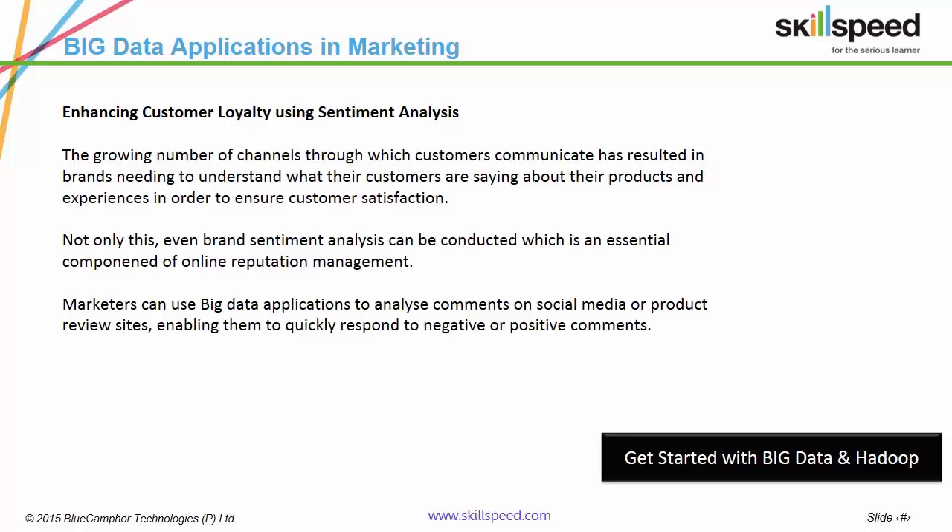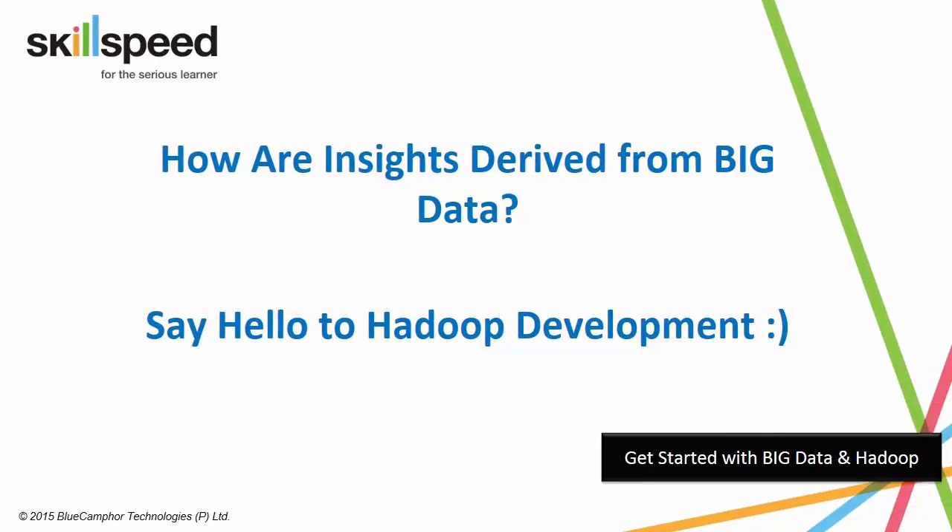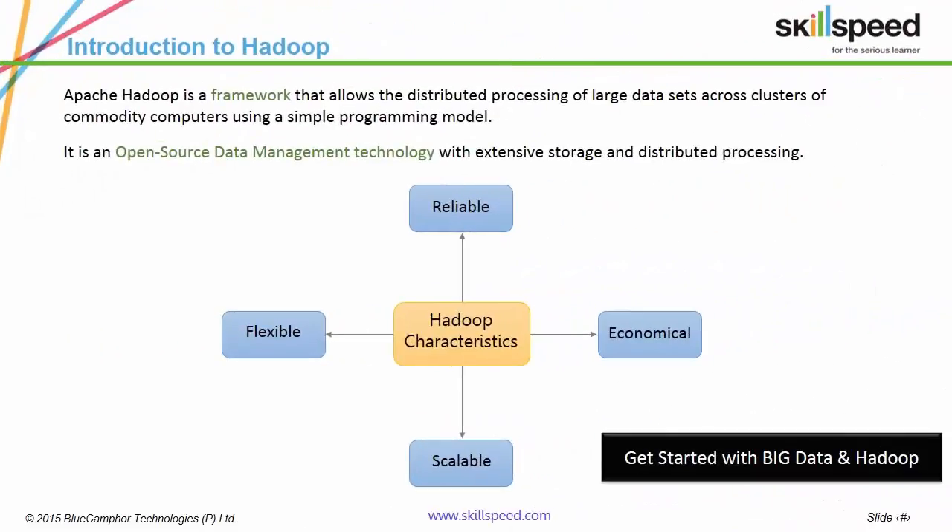What framework enables the derivation of these insights? Hadoop. What is Hadoop? It is an open-source framework which allows the distributed processing of large data sets across clusters of commodity computers via simple programming models.